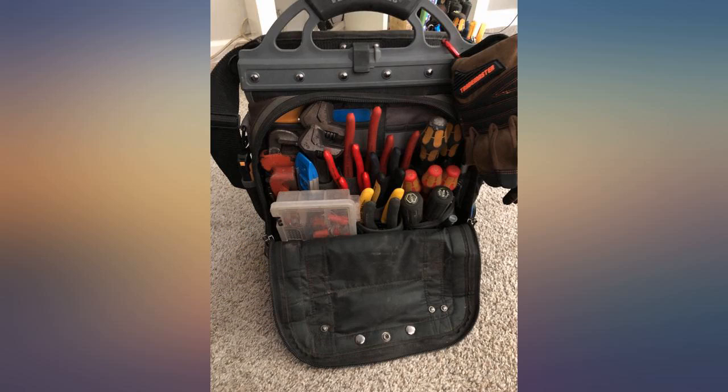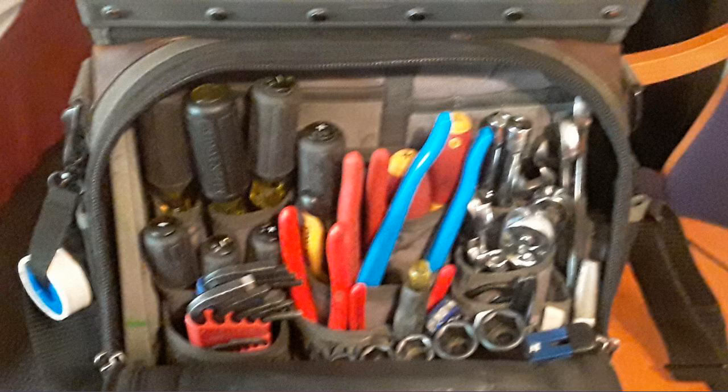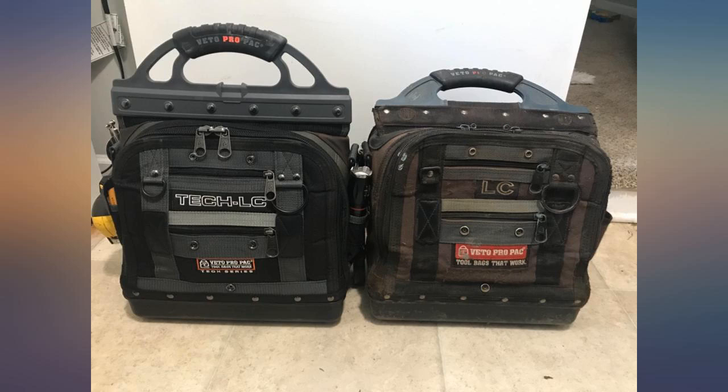I have been eyeballing this bag for a while before I finally decided to purchase. I should have done it sooner. I work in apartment maintenance and need to do some of everything — HVAC, electrical, plumbing, etc.